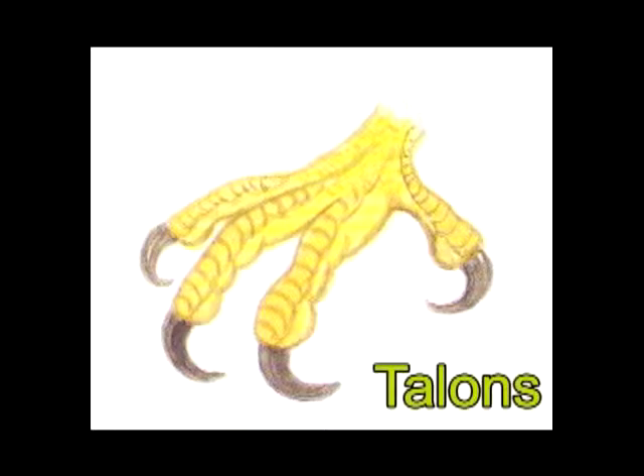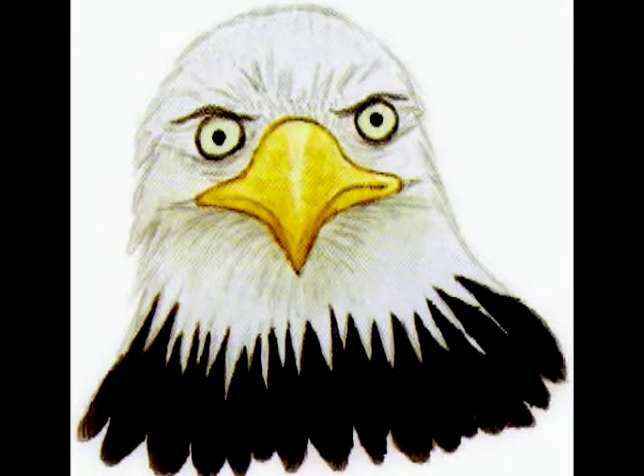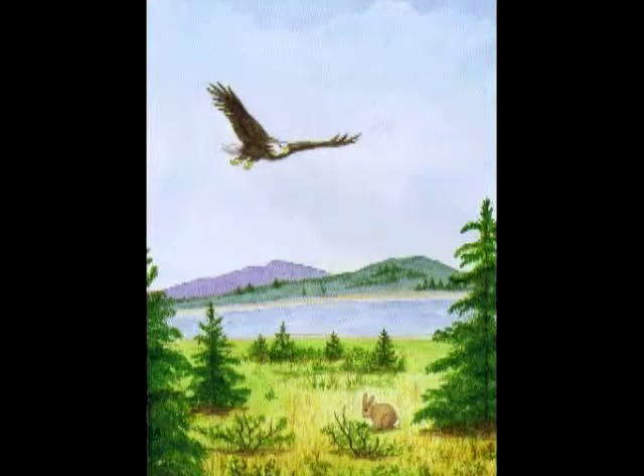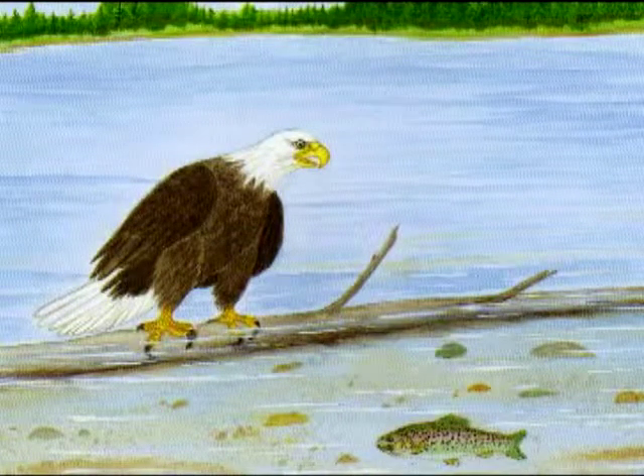They have strong toes with sharp claws called talons. The talons are curved and eagles use them to catch and hold their food. The feet of eagles have non-skid pads to help carry food to a place to eat it or to the nest. Eagle eyes are larger and see things six times better than human eyes. A human with good eyesight can see something the size of a marble at about 35 yards — an eagle could see the same thing 200 yards away. Eagles can see a fish or a rabbit from over a mile away. Since eagles eat fish, mice, rats, and other small animals, they are called predators.